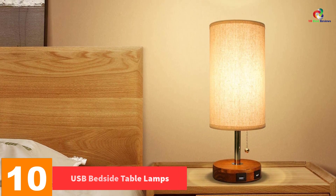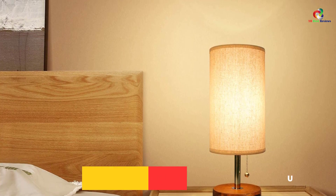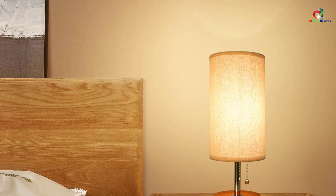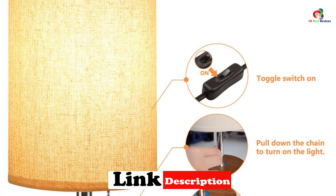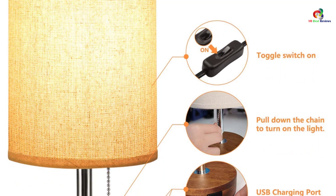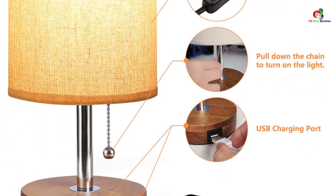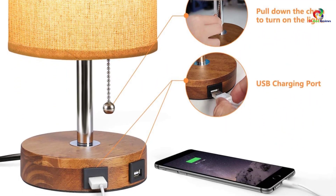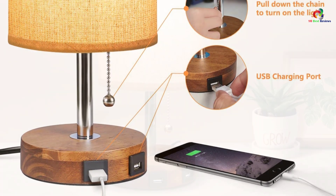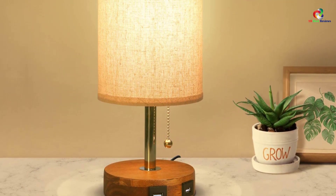Starting at number 10, we have the USB bedside table lamp. This USB lamp has a minimalist design that makes a perfect match for any interior. It has a modern style, meaning you will be adding decor to your interior by using this lamp. It has a compact size to make it fit nicely on the bedside. It has an easy-to-access USB port which makes it easy to charge laptops, phones, or any other electronics. The port works even when the lamp is off.